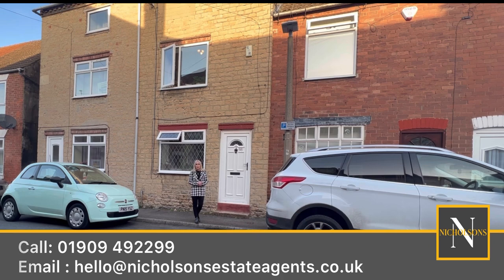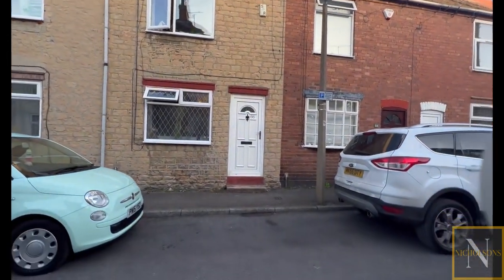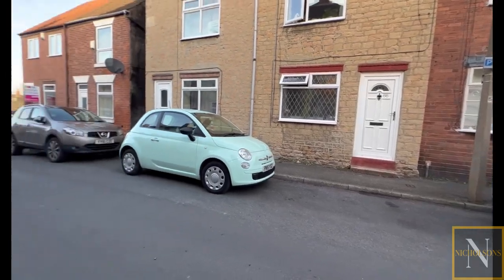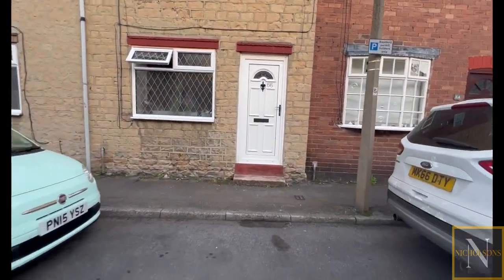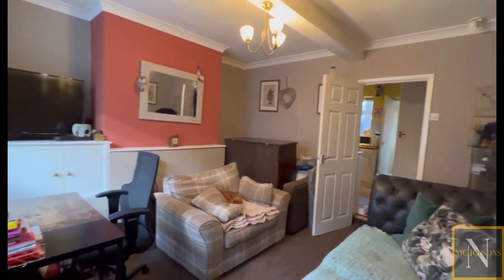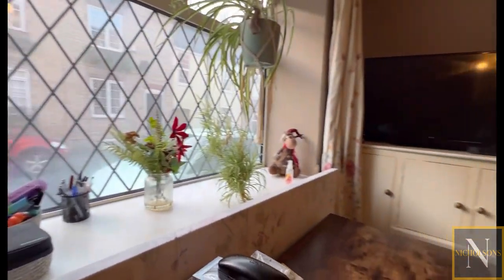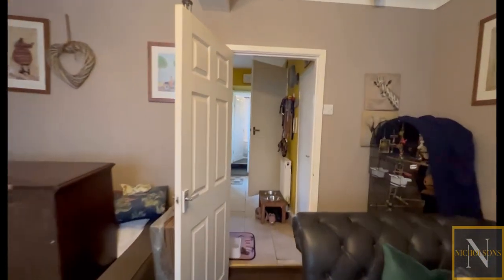The property is set close to Worksop town centre, which has plenty of shops, bars, supermarkets and restaurants, and is also close to the cinema and doctor's surgery. The street itself has on-street permit parking. There's a front-facing UPVC double-glazed entrance door leading into the well-proportioned living room, which has a front-facing UPVC double-glazed window, coving to the ceiling, central heating radiator, power points, TV points, and bespoke fitted cupboards.